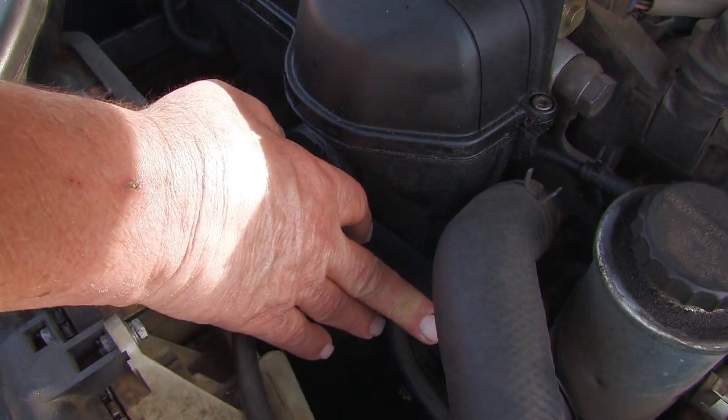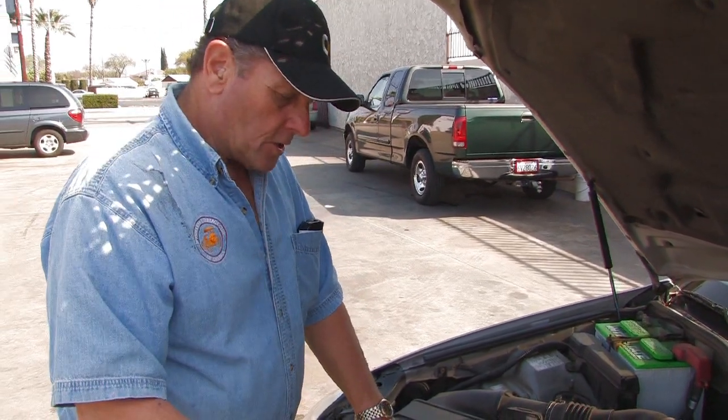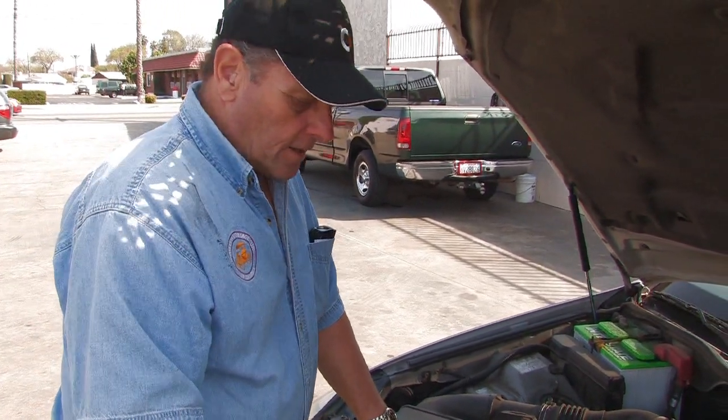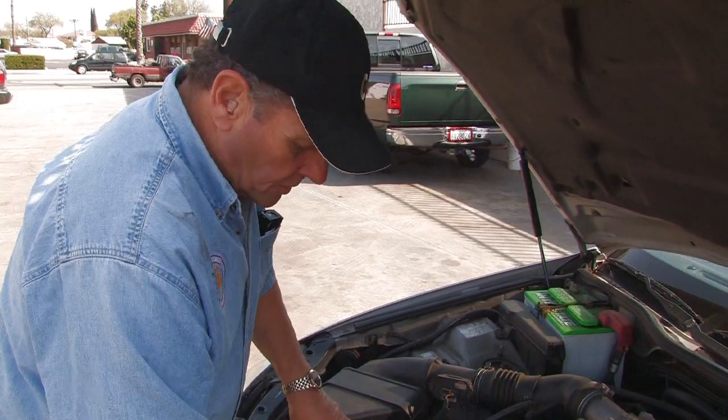Here's a power steering pulley right here, and what you want to do is start the car and observe the pulley. If the pulley starts to wobble, then you know that it needs to be replaced — you're going to get noise, it's going to cause belt wear and things like that. So you'll have to watch it, and if it needs to come off, you'll have to replace the pulley.